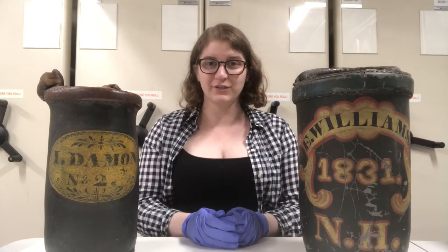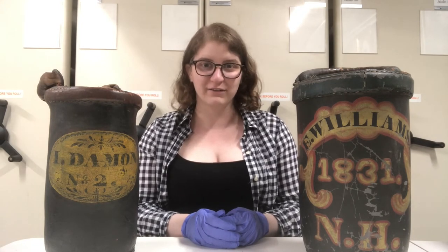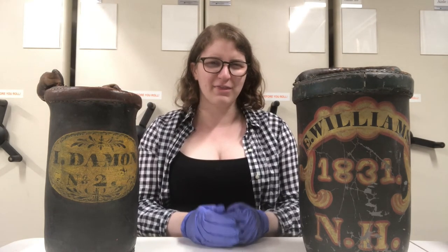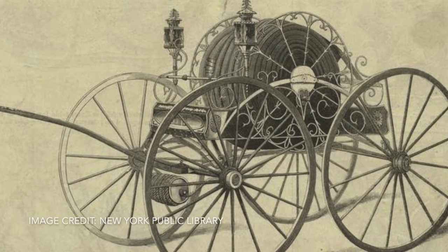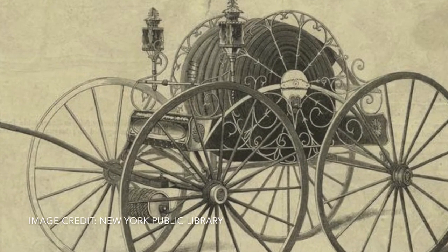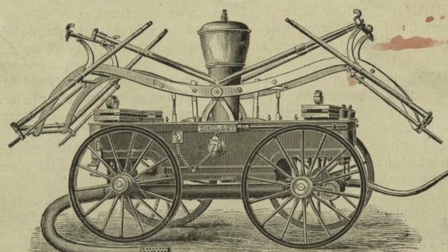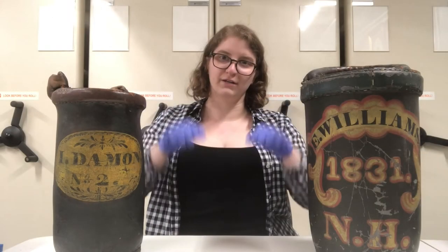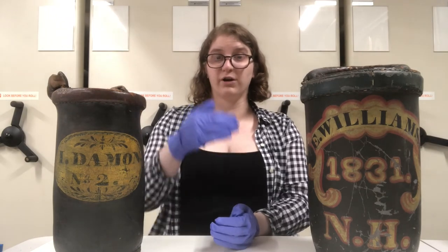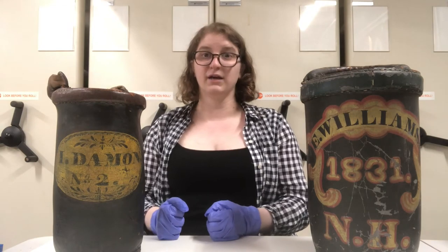These buckets have been used for centuries. There are instances of them in the Great Fire of London in the 1600s, but by the time these two buckets would have been made, they were getting a little bit old-fashioned. The fire hose was invented in 1807, and by the 1830s there were more municipal water supplies and engines that pumped water. So it was easier to build a pump engine where the hand motion on the side of the engine would propel water into the fire, rather than the motion of pouring the bucket onto the fire.